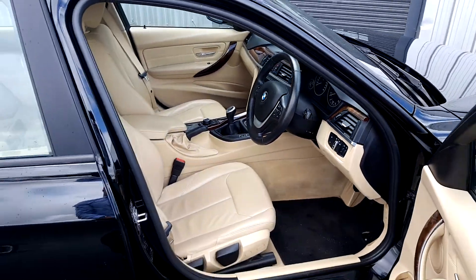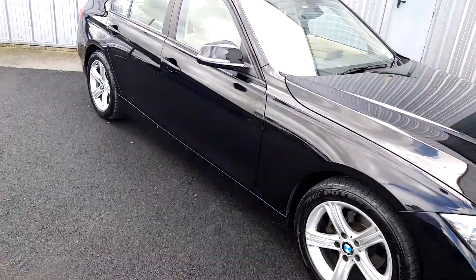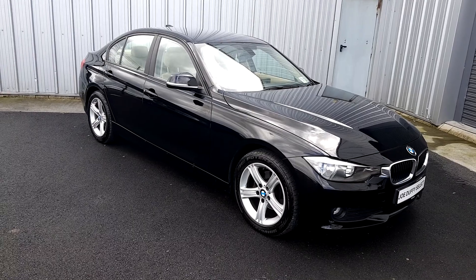For any inquiries or to book a test drive of this vehicle, call our sales team here at Joe Duffy Select on 01864 7791. Thanks very much.